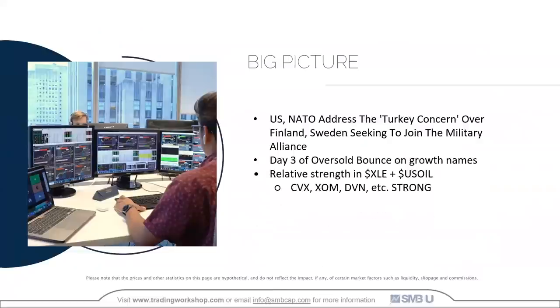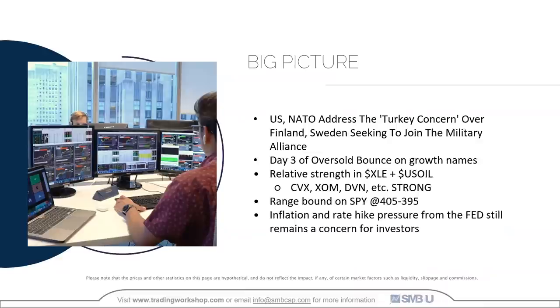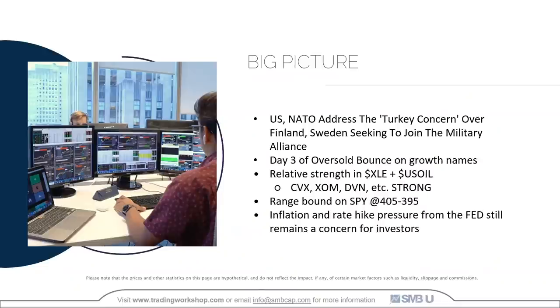With the big picture, we had some developments from the Russia-Ukraine situation. We had Turkey, Finland, and Sweden addressing NATO that day. We also had day three of an oversold bounce on a lot of growth names. The overall market was somewhat bouncing from oversold conditions. We did see relative strength in XLE, US oil, and peers such as Chevron, ExxonMobil, and DVN — really strong charts. We saw a range-bound market on SPY between 405 and 395. Inflation and rate hike pressure from the Fed still remained a concern.